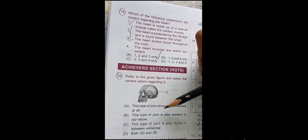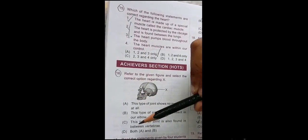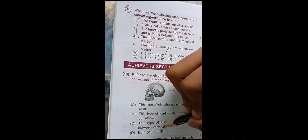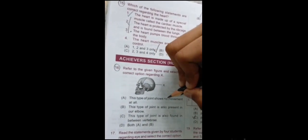This type of joint is also present in our elbow. This type of joint is also present in between vertebrae, or both A and B. Now, this type of joint shows no movement at all — this is correct, because the only part that moves in our skull is the lower jaw. The upper portion does not move.